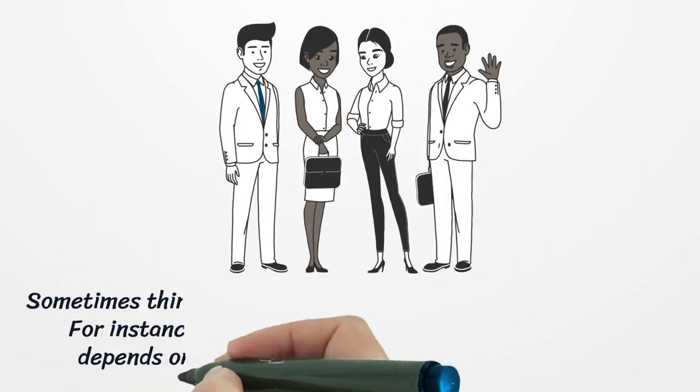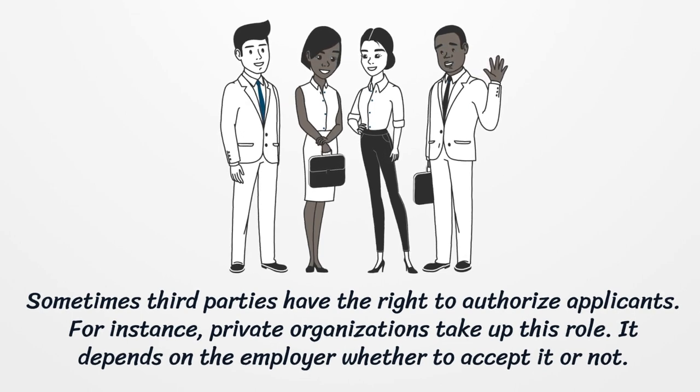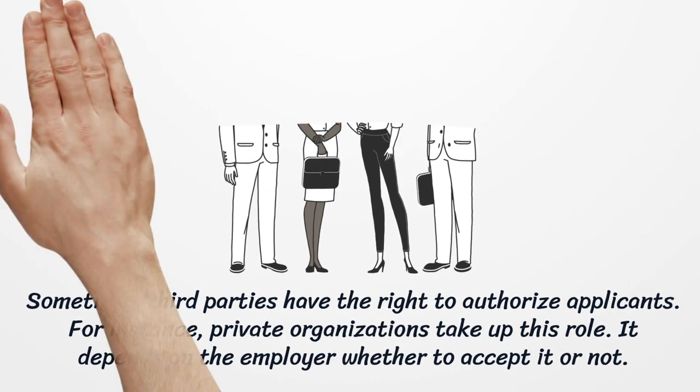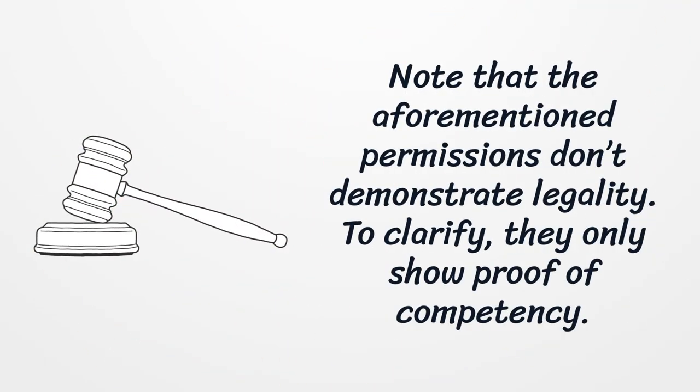Sometimes third parties have the right to authorize applicants. For instance, private organizations may take up this role, and it depends on the employer whether to accept it or not. Note that these permissions don't demonstrate legality — they only show proof of competency.